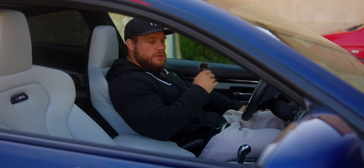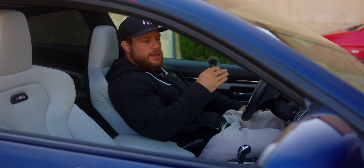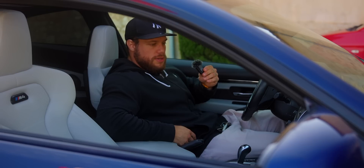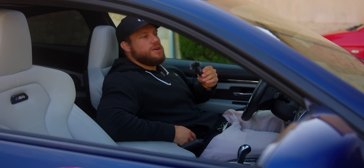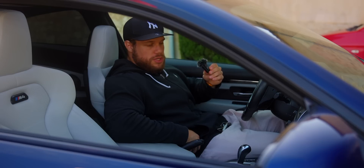On faisait souvent des tours ensemble, il me laissait la conduire, et déjà là j'étais tombé amoureux de cette bagnole. On savait tous les deux qu'il y avait la M2 qui était sortie, et on était fous amoureux de la M2. Il a eu la chance de pouvoir se l'offrir en 2018, la phase 2, en Black Shadow, en noir. Dès qu'il est allé la chercher en concession, le premier jour il est venu me voir. Ça m'a retourné le cerveau, je me suis dit : un jour, je veux ça. J'ai bossé comme un fou pour pouvoir un jour me l'acheter.